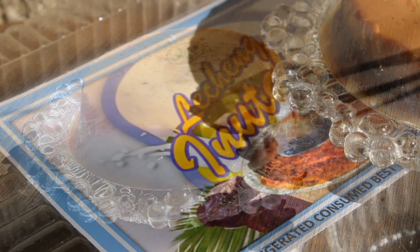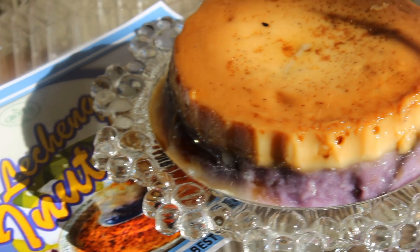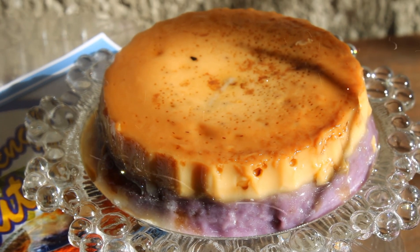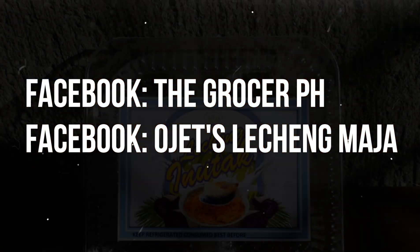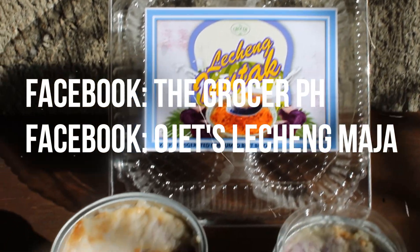Message them on their socials, and while there, why not try Ojet's Lecheng Maha too? You can find them on facebook.com/thegrocerph or facebook.com/Ojets-Lecheng-Maha.